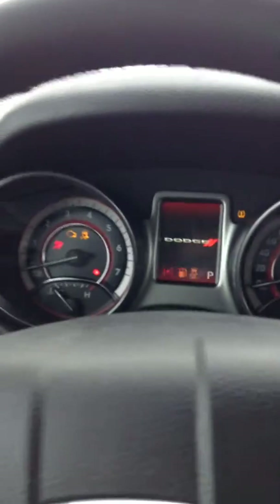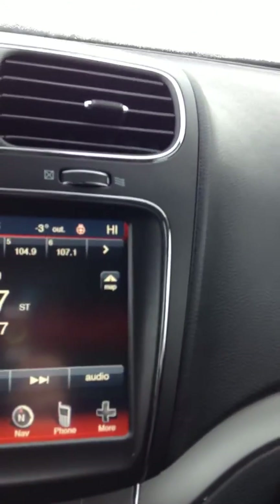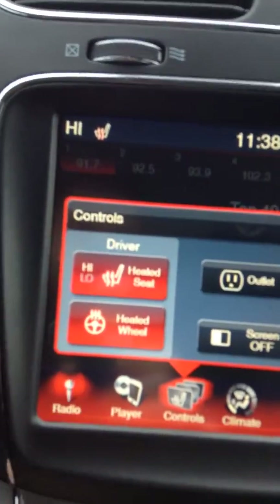It's got a beautiful three-spoke steering wheel, leather wrapped. To start it, just put your foot on the brake and press start. You do have your cruise control and your Bluetooth voice commands.